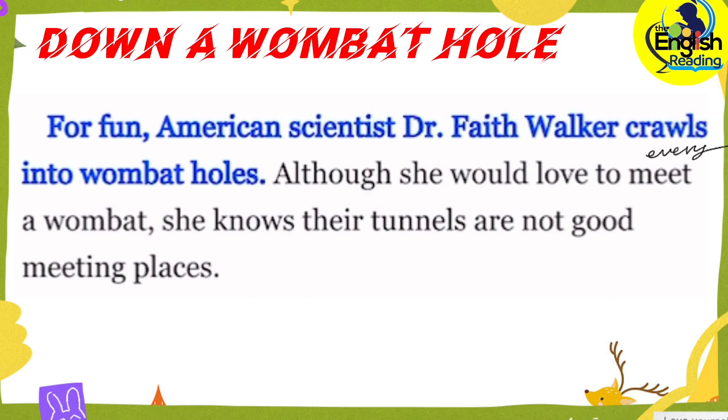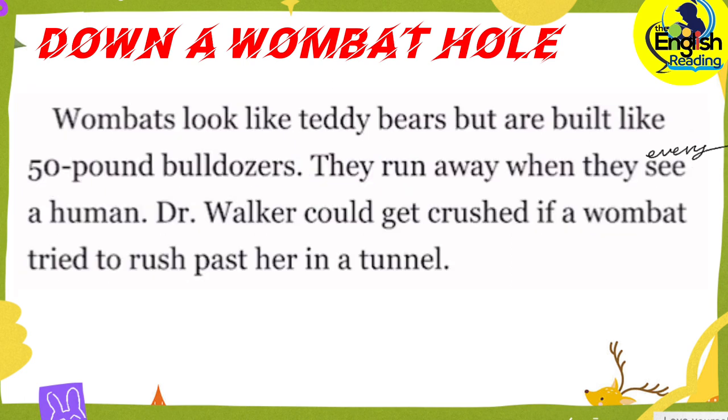For fun, American scientist Dr. Faith Walker crawls into wombat holes. Although she would love to meet a wombat, she knows their tunnels are not good meeting places. Wombats look like teddy bears, but are built like 50-pound bulldozers. They run away when they see a human. Dr. Walker could get crushed if a wombat tried to rush past her in a tunnel.